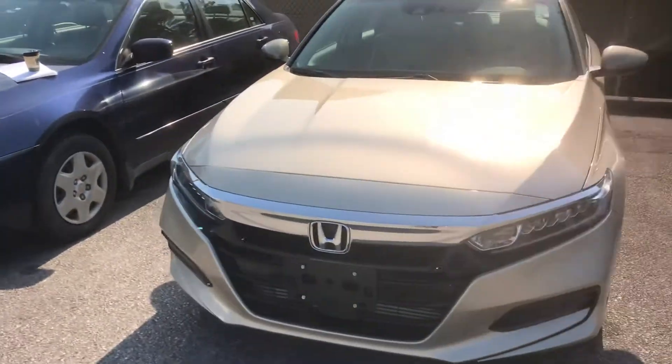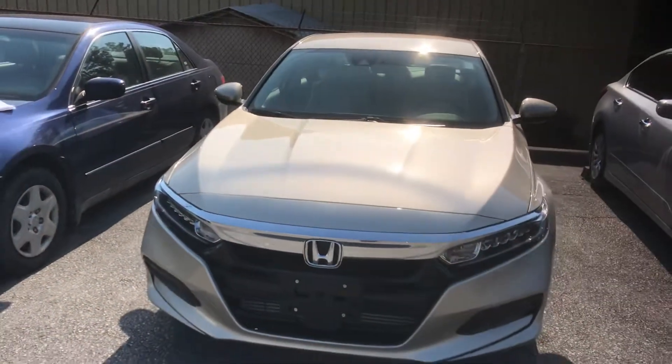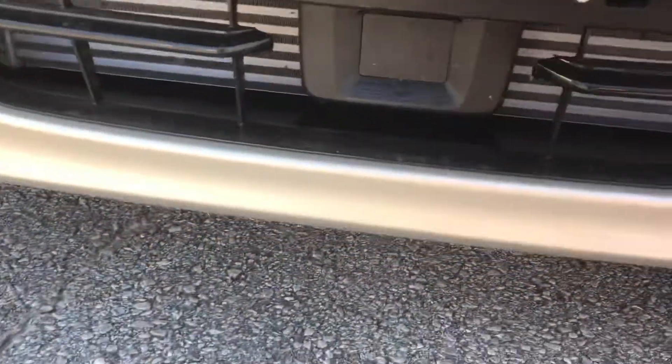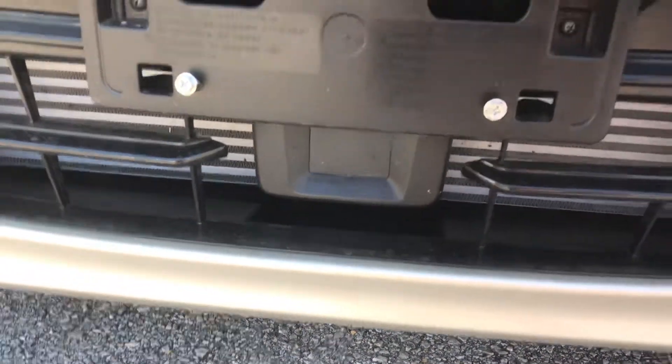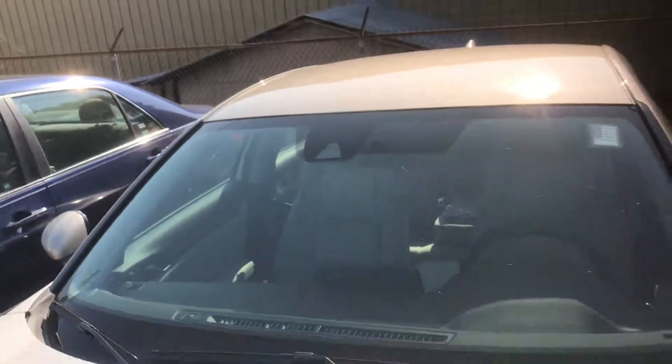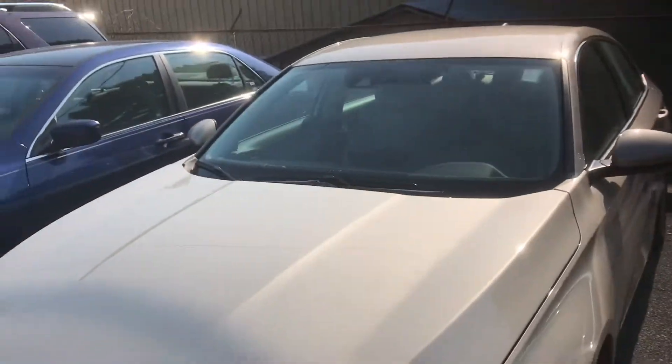I wanted to go over a few of the highlight features for you on this model. Starting up front, right here below your H at the bottom of your bumper, you're going to have a radar sensor. And you've got a monocular camera up top in your windshield. Those two things are going to work together to get your Honda Sensing Suite.